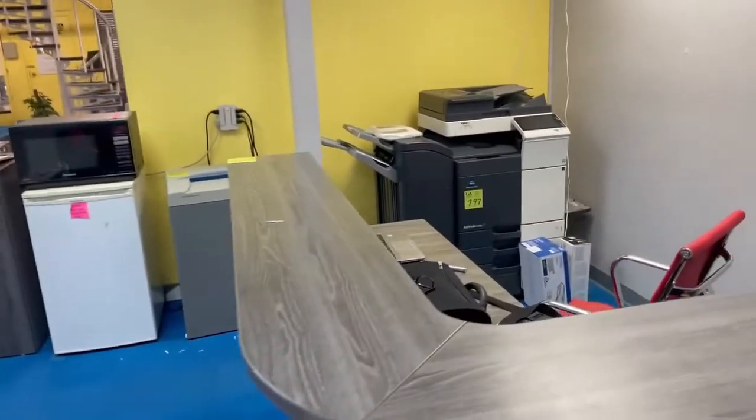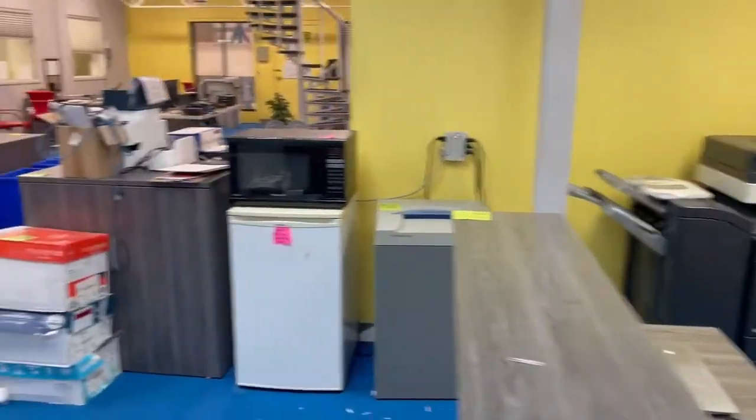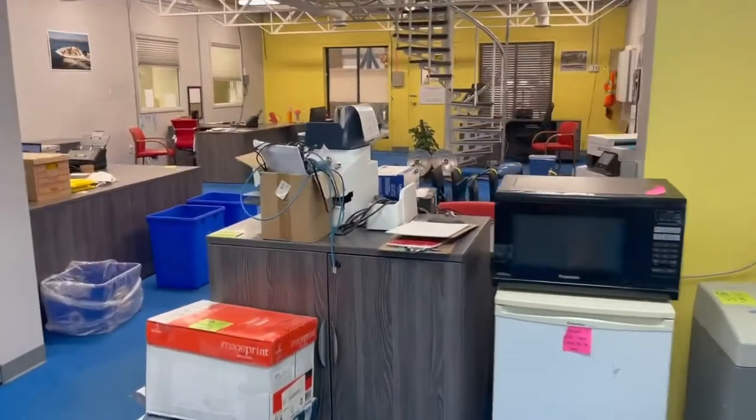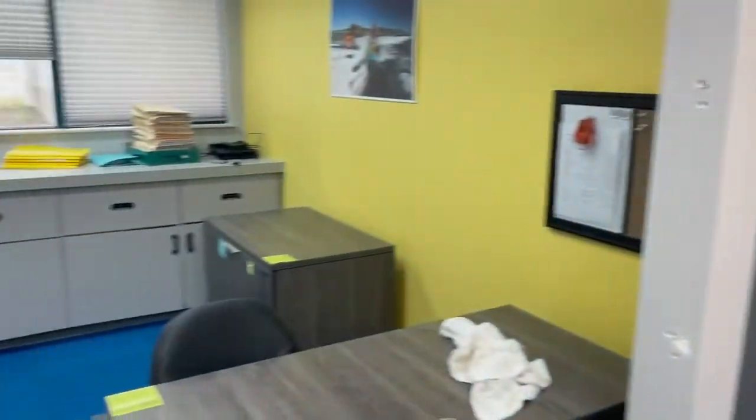I am in the offices right now where we have a bunch of beautiful office furniture, computers, laptops, desks, monitors, filing cabinets, lateral filing cabinets, complete offices.